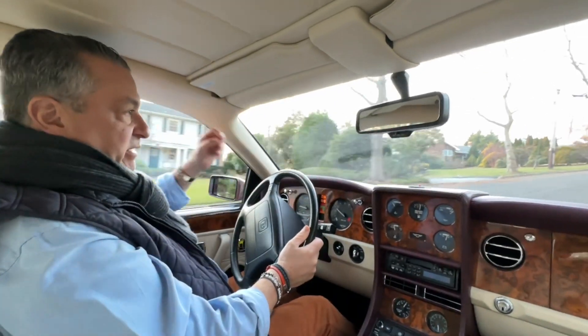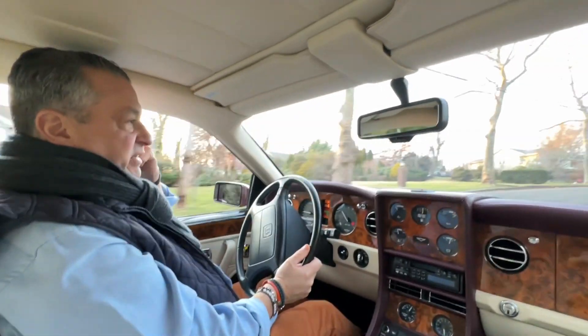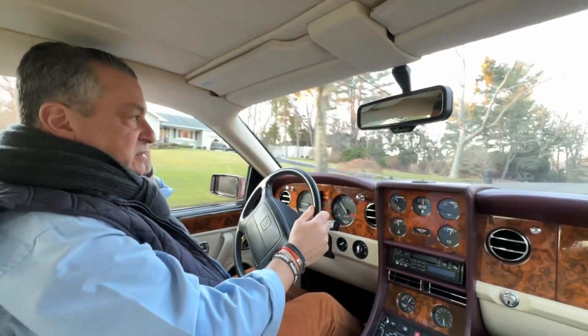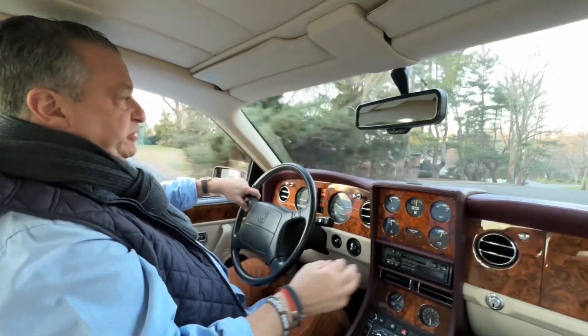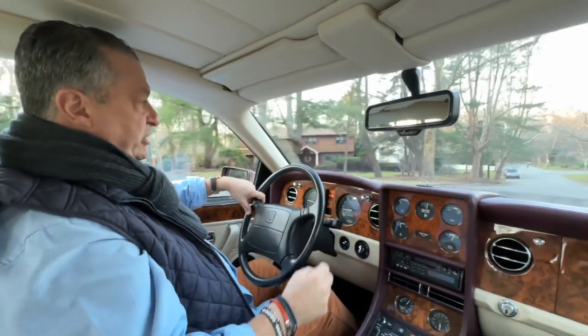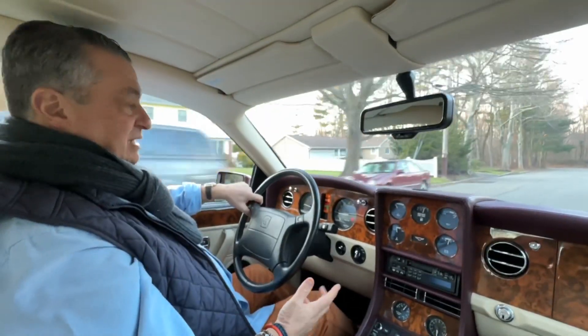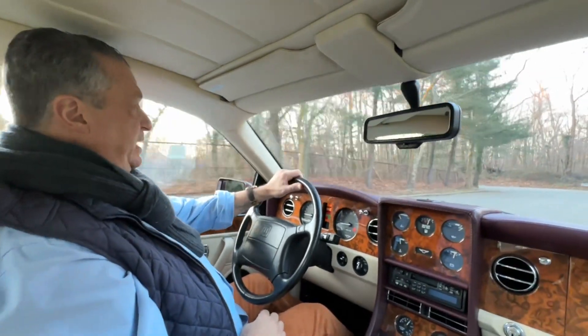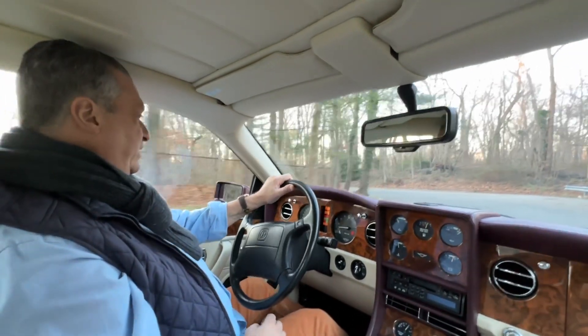More than anything, it is not the norm to find these in this great condition with 5,000 miles, having been serviced and cared for. The veneer is perfect, all the switchgear is perfect, and there's only the slightest patina on the seats, even though they're magnolia which shows everything.